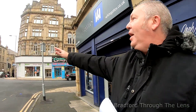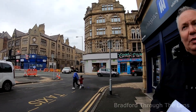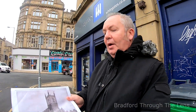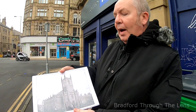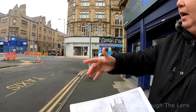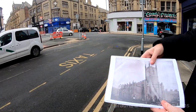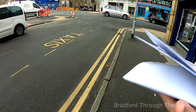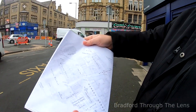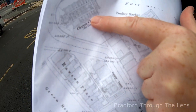We're currently stood on Rawson Square and this area was the site of a church called Christ Church, which stood at the top of Darley Street. This little taxi rank — roughly about this very spot — is where the entrance to the church was. And we have a map here dating back to those times. You can see Darley Street as it was, and right at the top of it was Christ Church.